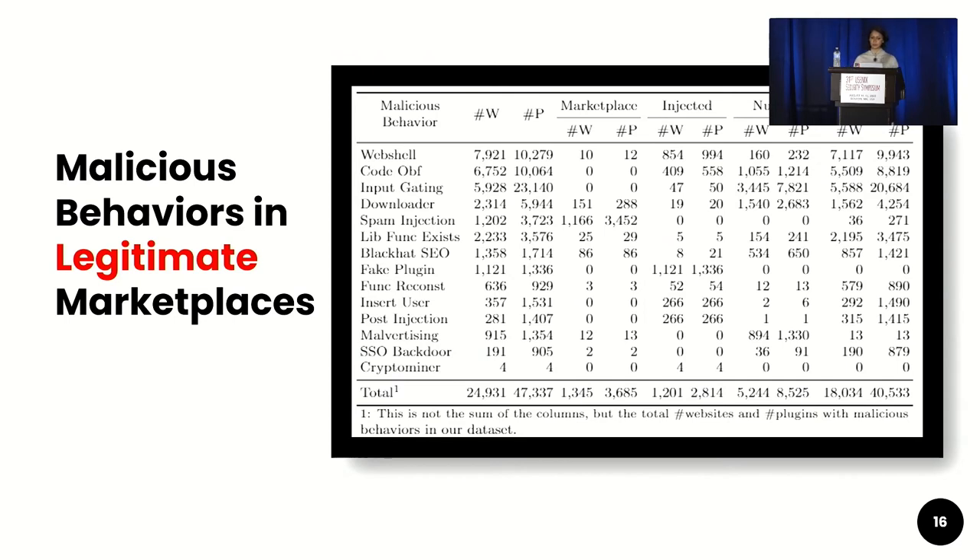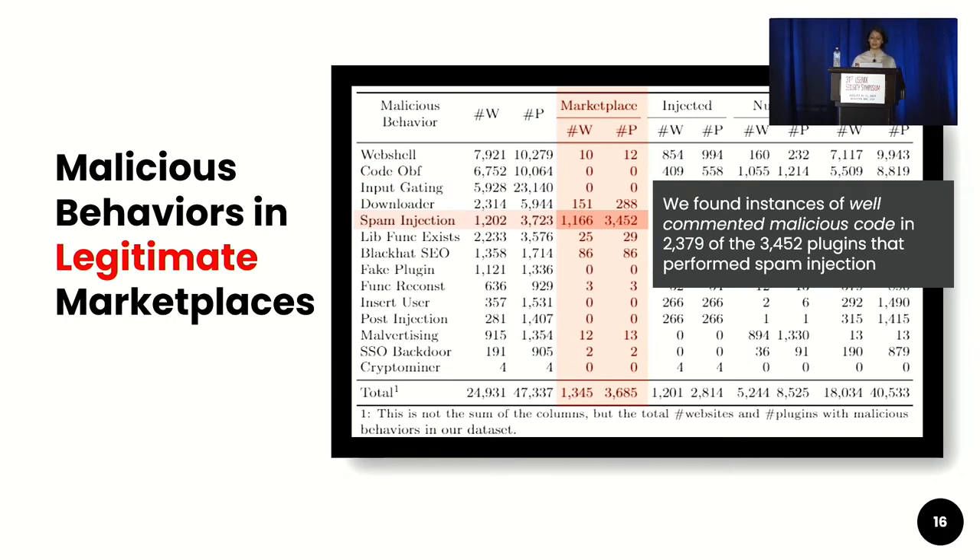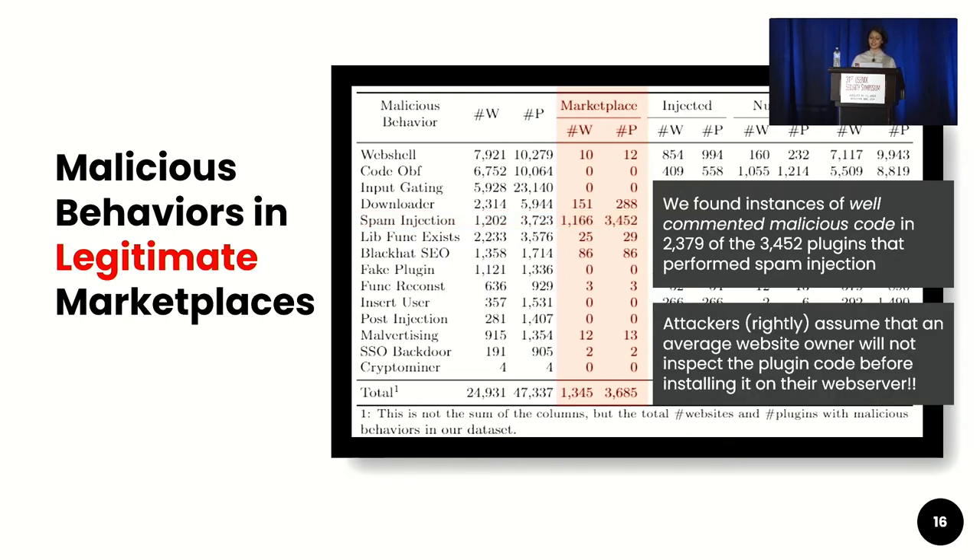We dove deeper into malicious behaviors found in plugins distributed directly via legitimate marketplaces. We noted that none of the plugins sold on legitimate marketplaces used any obfuscation techniques. Despite being sold on legitimate marketplaces, these attackers are hiding in plain sight. We found instances of well-commented malicious code in over 2,000 plugins with spam injection behavior, indicating that attackers rightly assume an average website owner will not inspect plugin code before installing it.